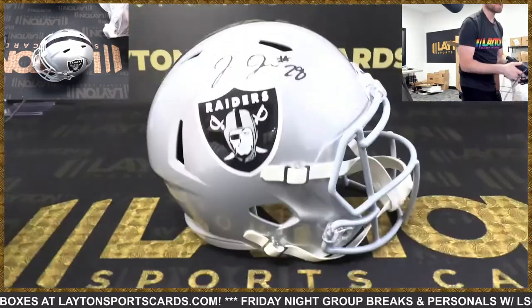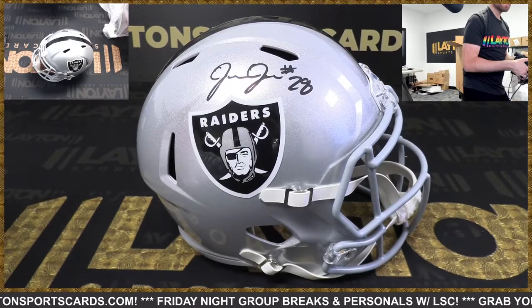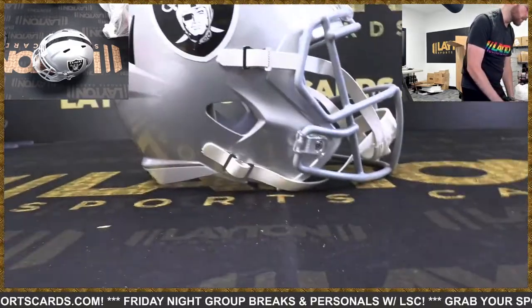Raiders! It's Josh Jacobs. Josh Jacobs — congrats Raiders.